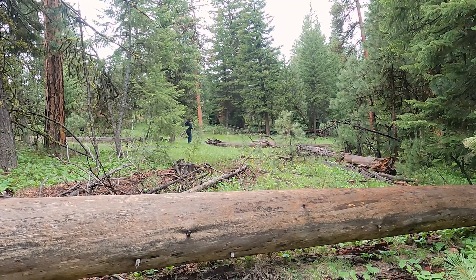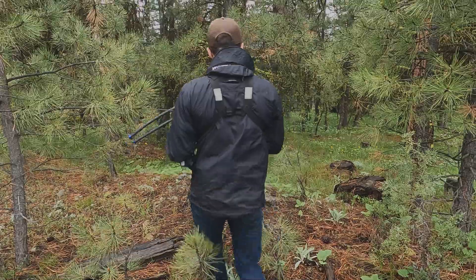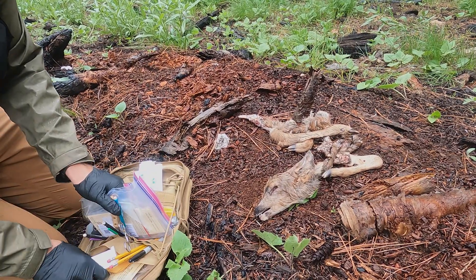When we're investigating these potential birth sites, we never know what we're going to find. We're hoping it's going to be live fawns we can put collars on, but that won't always be the case. Predators can detect fawns rather quickly and sometimes get there before we do.